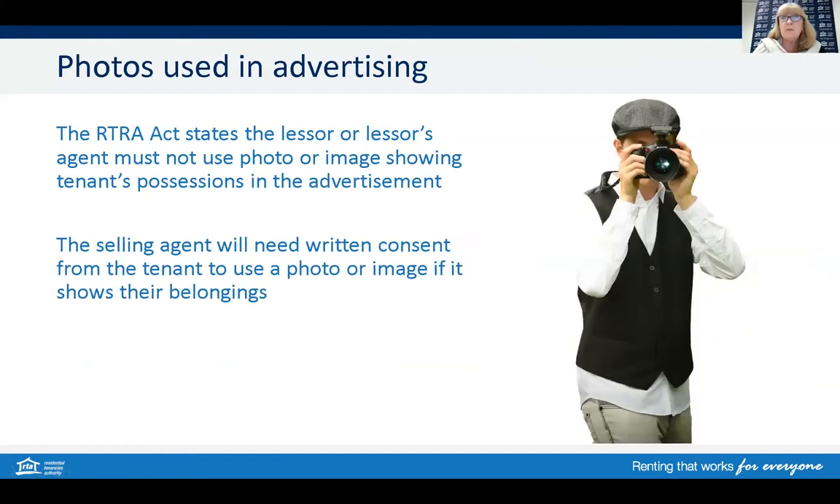When the rental property does go on the market, there's a good chance the selling agent would want to be taking photos and promote the property as part of their marketing strategy, whether that's online, through a newspaper advertisement, or on signboards. The Residential Tenancies and Rooming Accommodation Act states that the lessor or the lessor's agent must not use a photo or image showing the tenant's possessions in the advertisement unless the tenant has given written permission. This particularly concerns photos taken internally where tenants' possessions such as furniture, personal items or family photos may be captured. Good communication, respect, and clear expectations of what will or will not be photographed, along with written permission, should be sorted with the tenant before any photographer is engaged.